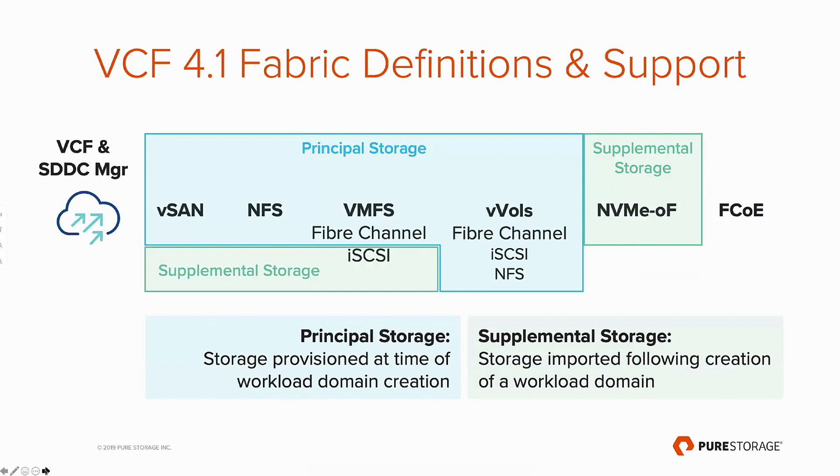We expect to see more supplemental storage protocols added to principal over time — that's what's been communicated to us by VMware. One thing to note is that Fiber Channel over Ethernet is currently not supported with VCF 4.1, and it is also not supported within our product portfolio.